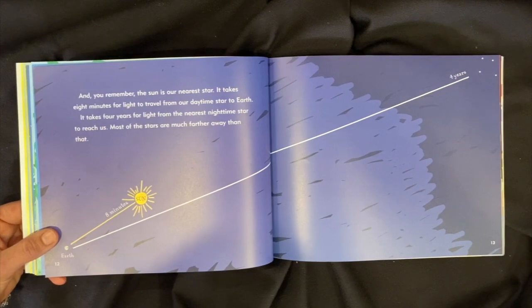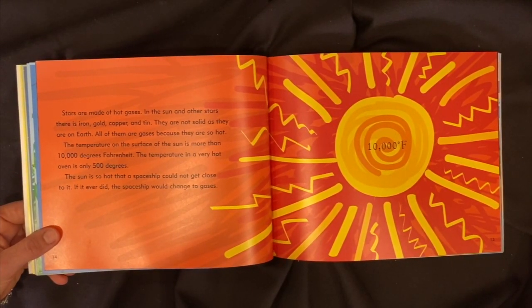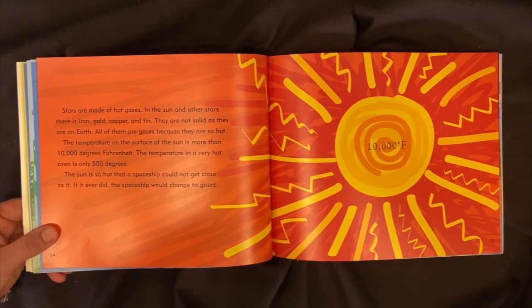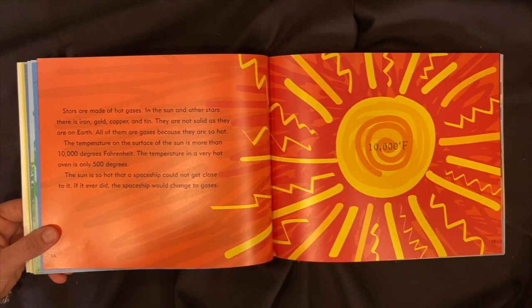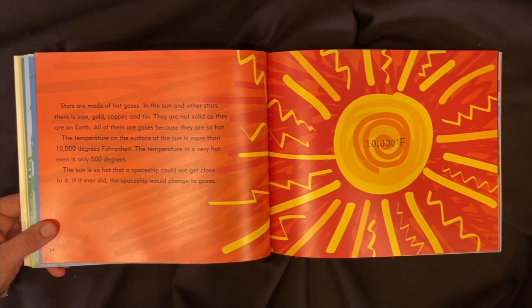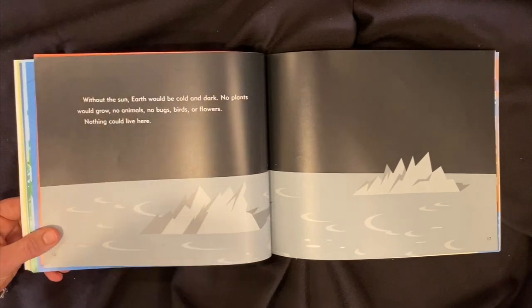It takes four years for light from the nearest nighttime star to reach us, and most of the stars are much farther away than that. Stars are made of hot gases. In the sun and the other stars there is iron, gold, copper, and tin — they are not solid as they are on earth; all of them are gases because they are so hot. The temperature on the surface of the sun is more than 10,000 degrees Fahrenheit. The temperature in a very hot oven is only 500 degrees. The sun is so hot that a spaceship could not get close to it — if it ever did, the spaceship would change to gases.